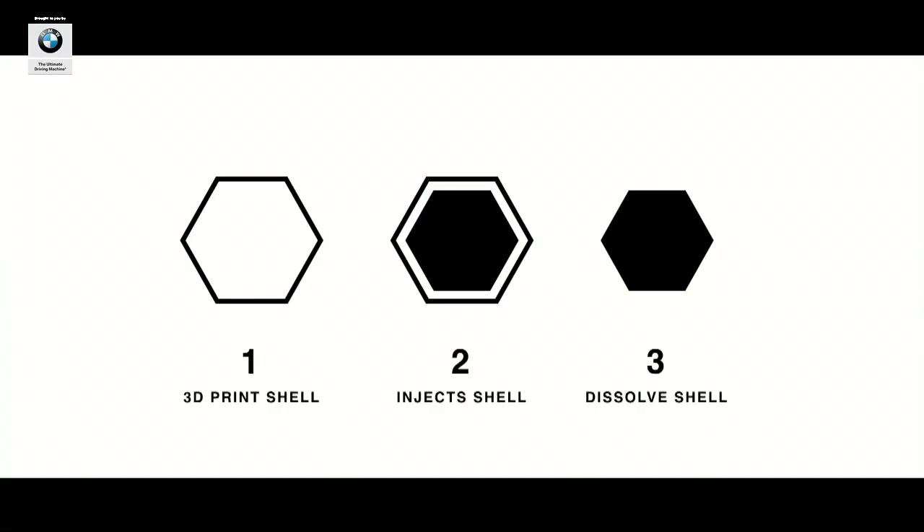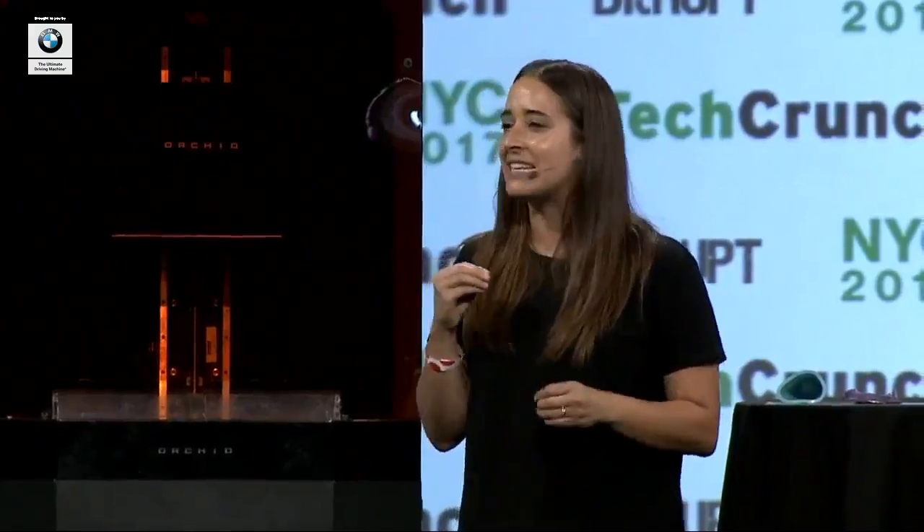ORCID's process is so simple. It 3D prints a shell, injects the shell, and then you dissolve the shell away in a hot water bath. In the case of metal, you'd sinter it in our furnace. The process takes just hours. Imagine having an idea in the morning and testing it in the afternoon in the exact materials that you'd ship to a customer. Think about how much that de-risks your design process. You have a real-world test environment at your facility every single day.